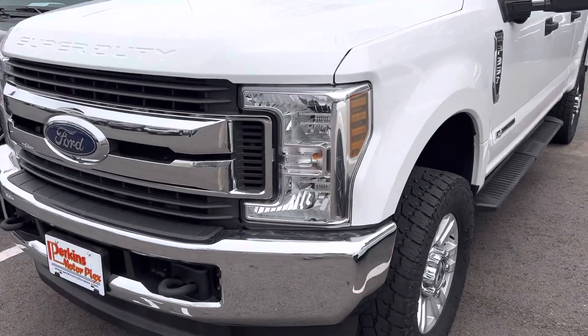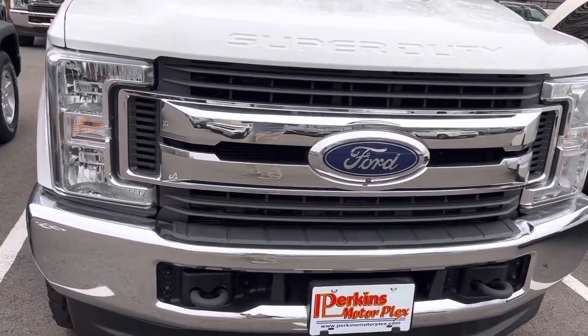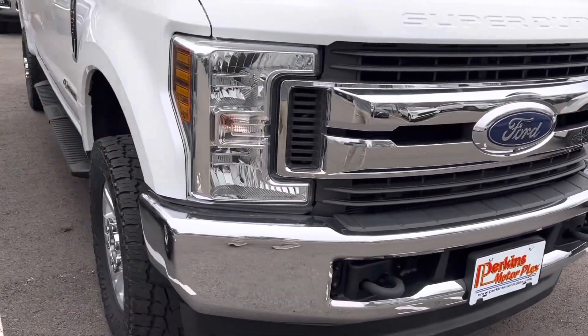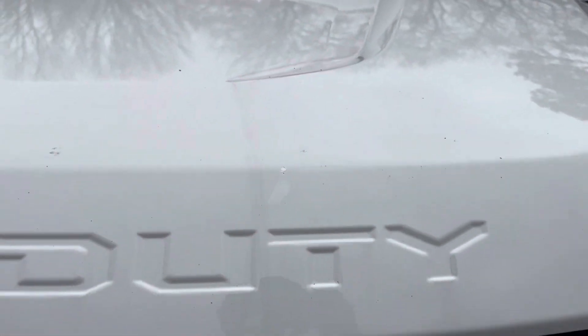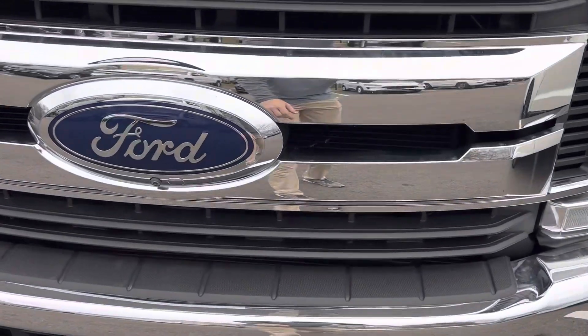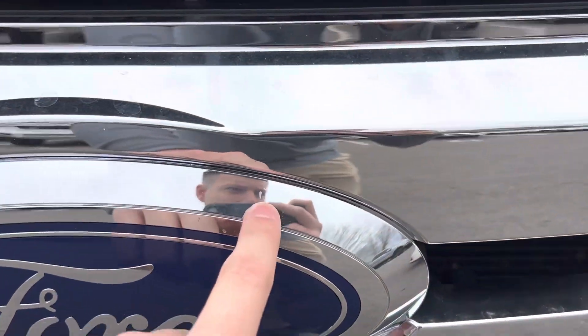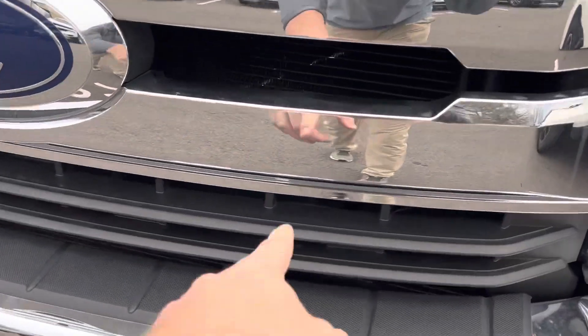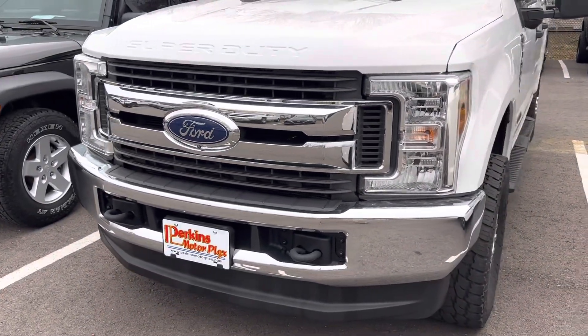There's really not a whole lot to point out along the front. The chrome looks to be in great shape — no flaking or anything like that. The only thing you'll probably notice if I get in here really close is a couple of touch-up spots from rock chips, just from driving down the road. I saw one more maybe right around there, just on the chrome. But no cracking on the headlights — everything looks to be in phenomenal shape there.